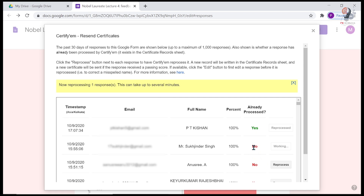In this way, we can send the first 100 certificates on the first day, the next 100 certificates on the second day, and so on. Like this, we can send any number of certificates using Certifym and Google Forms.